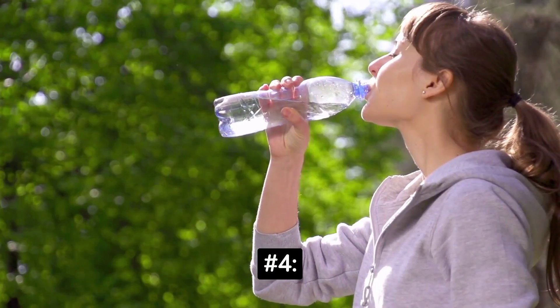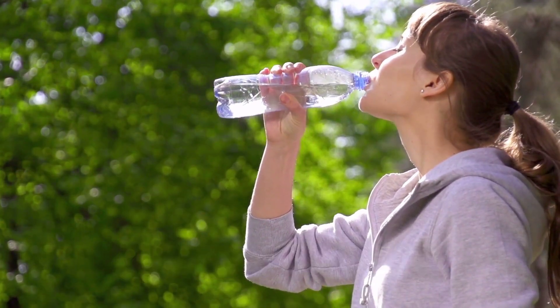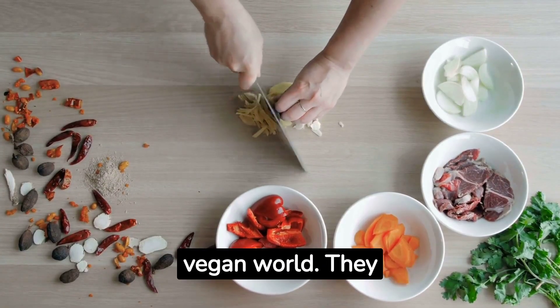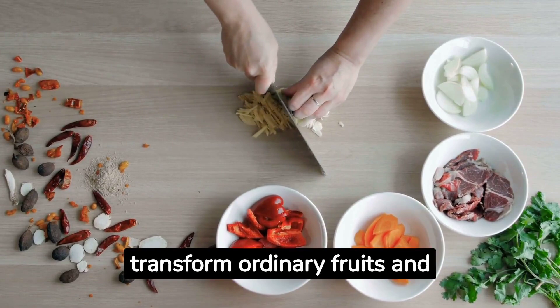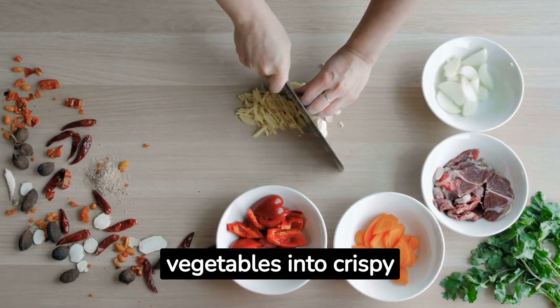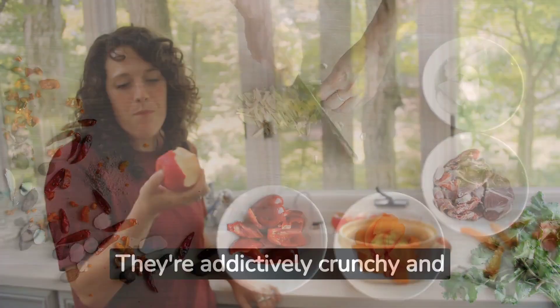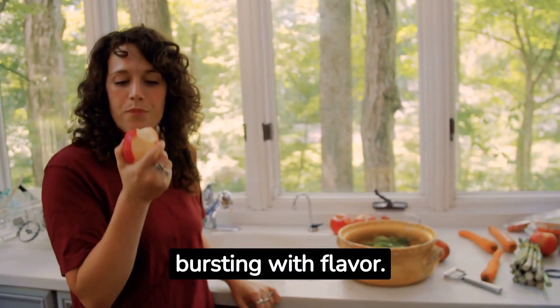Number 4: Experiment with Dehydration. Dehydrators are like the secret weapons of the raw vegan world. They transform ordinary fruits and vegetables into crispy delights. Ever tried kale chips? They're addictively crunchy and bursting with flavor.